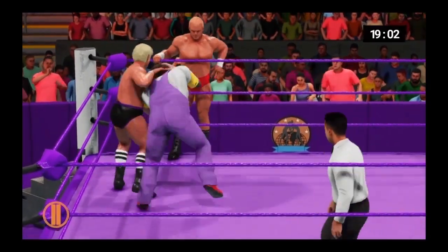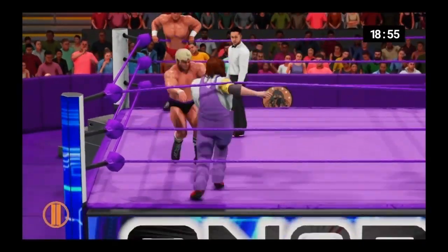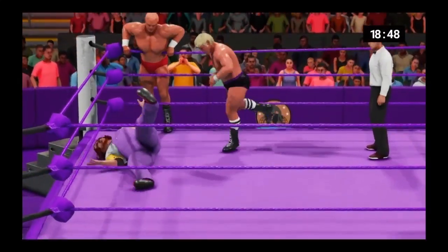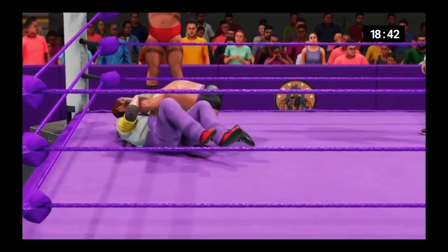A team needs to have a tag team finisher and be able to execute that finisher on all types of opponents. Heading into this match, he and his partner look extremely confident. It's no secret that quick tags lead to success in the tag team division, and the quicker he can make that tag, the better their chances of winning will be.